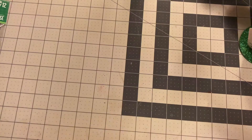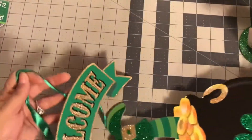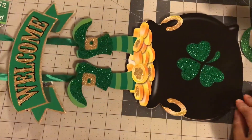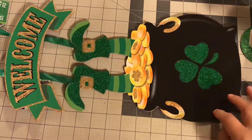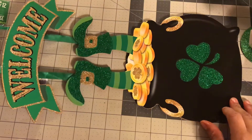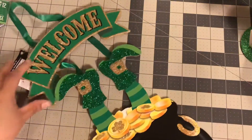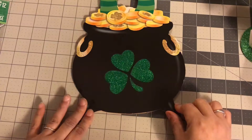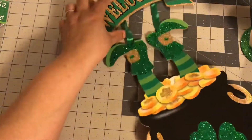I only picked up one more sign, which I believe is new this year. It's this welcome sign and it's so cute with the little feet and the little pot of gold. It's so cute, I love this one. I did pick this up. I don't think they had this last year, definitely not in my store. So I did pick that up as well.